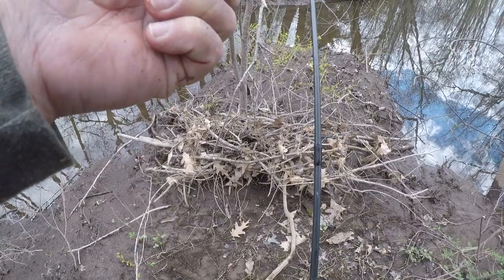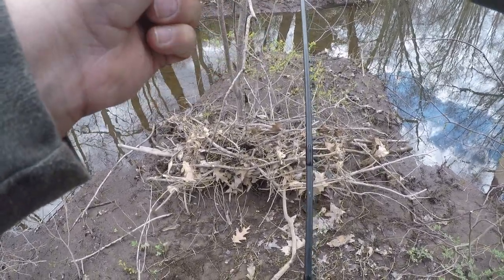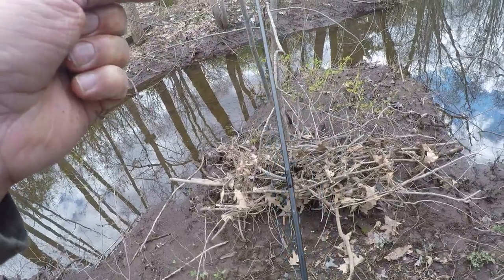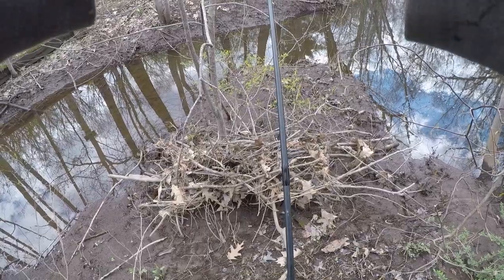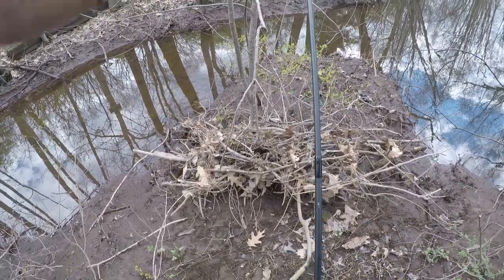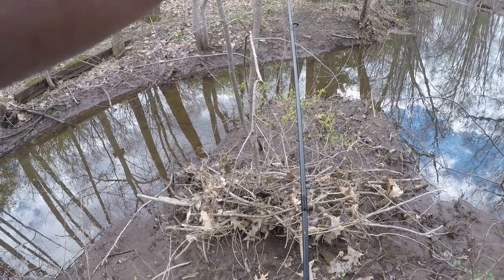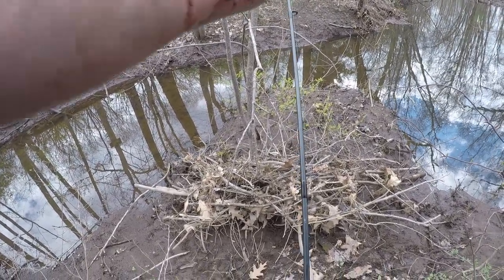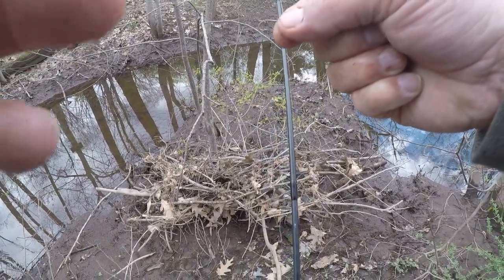I tell you what, I never thought there would be that big of fish in these little holes like this. This is just an old piece of canal that I guess, when the water came up, pushed the fish from the river up in here to get out of the current. And now I get to catch them!